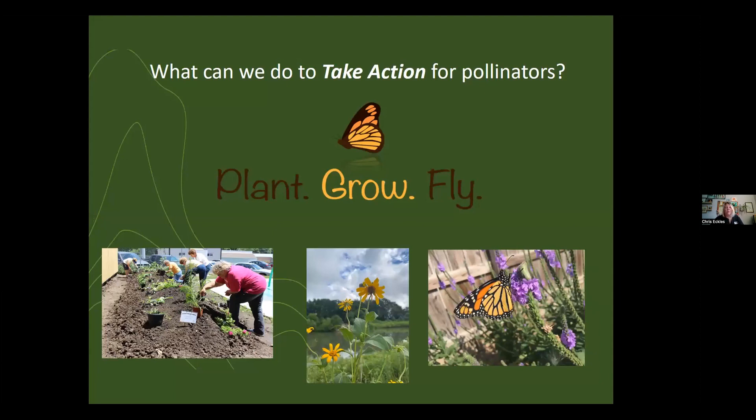The big thing we want to do is connect people and make sure they can take action. It can feel very daunting when you hear that monarch populations are decreasing or songbird populations are decreasing. We want people to go away with hope that they can take action. That's why Plant Grow Fly was created in 2014 — we're almost at our 10-year anniversary.